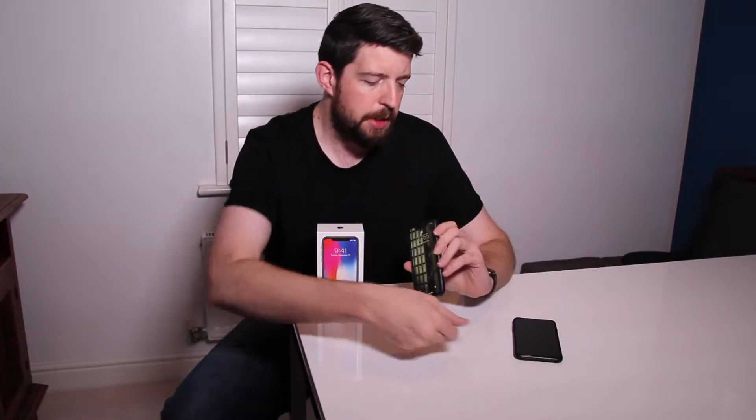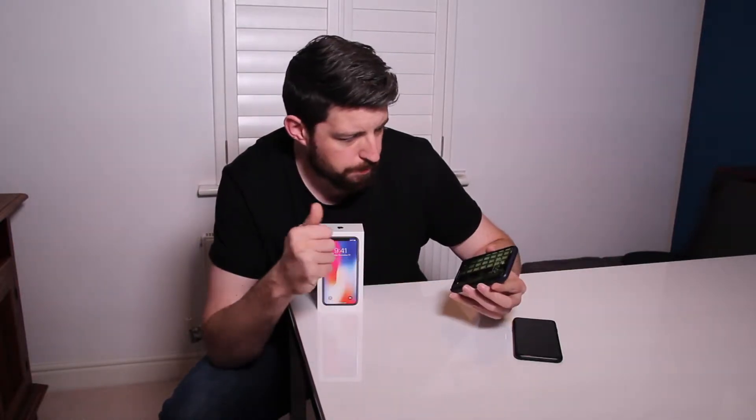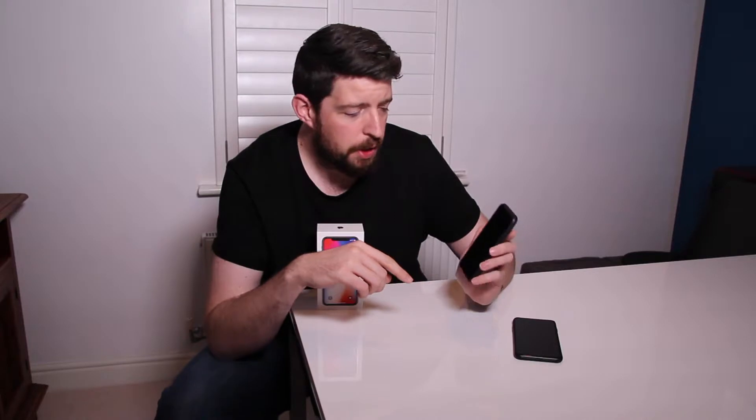Face ID has replaced the old fingerprint scanner, which means you use it for accessing certain app logins and for Apple Pay now. The camera is pretty good as well — it's an improvement on the 7 Plus, and the front-facing camera is a big improvement too.